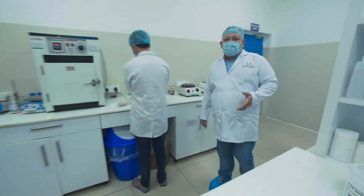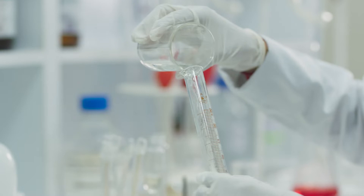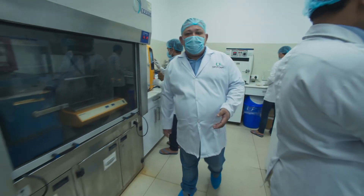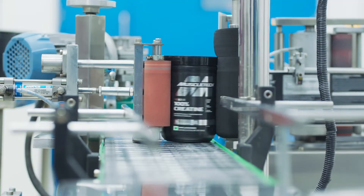This is the in-house quality control department of Superchem Nutri Formulation, where we test our raw materials, packing materials, and finished goods for different parameters.